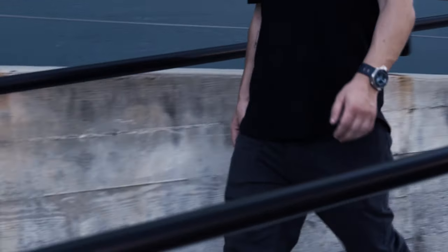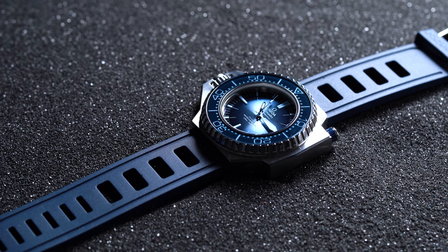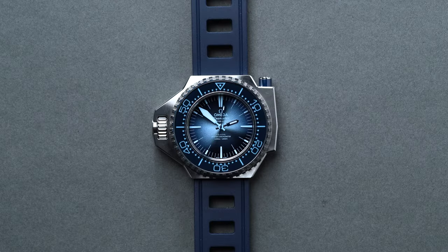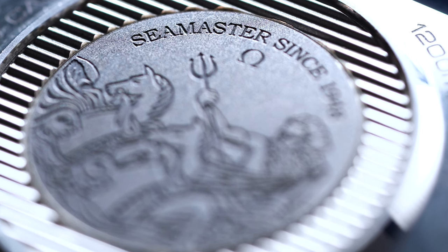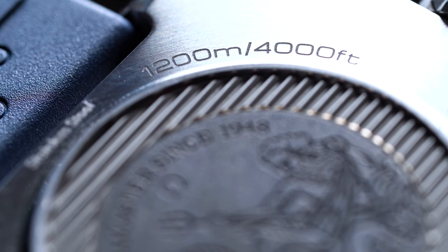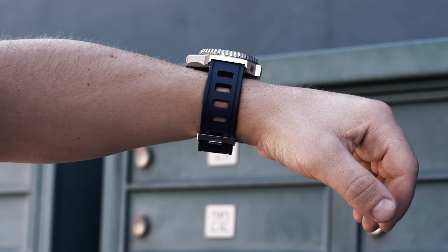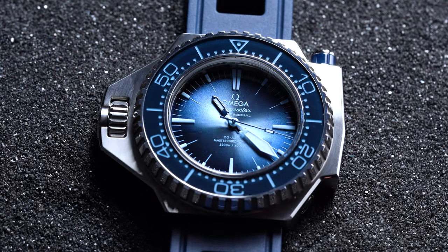One of the most unique dive watches in the small pantheon of timepieces able to withstand the immense pressure of the midnight zone's depths is the Omega Seamaster Ploprof, formerly known as the Omega Seamaster 600. But when you consider that the current record for the deepest scuba dive is just over 1,000 feet, why would Omega engineer a watch capable of withstanding the pressures of 1,200 meters, or 4,000 feet below the surface? Stick around, because in this special hands-on review we're going to unpack that and more as we take a look at the Ploprof's latest edition, part of Omega's stunning 75th Anniversary Seamaster Summer Blue collection.